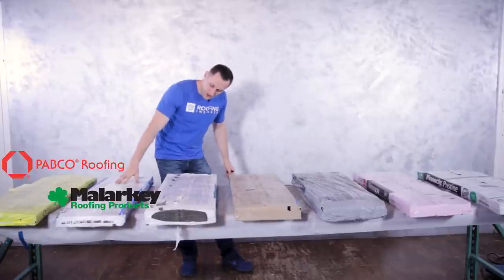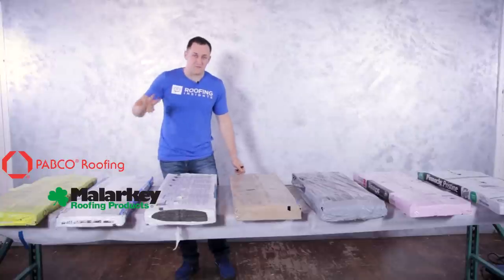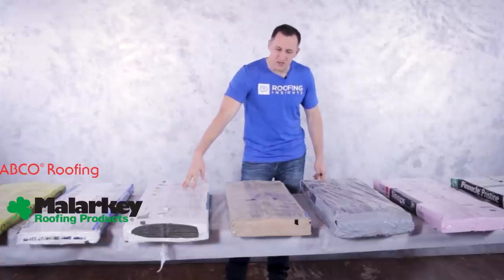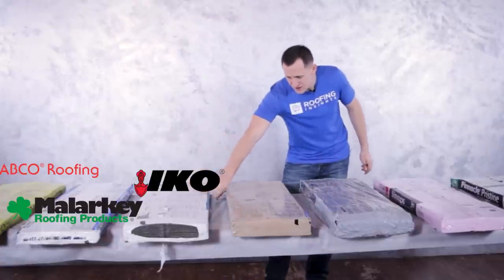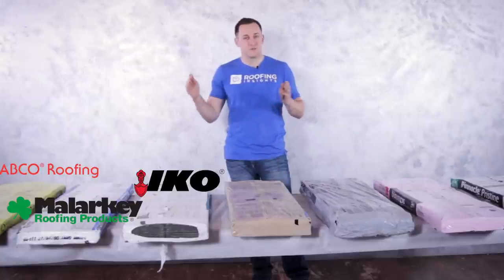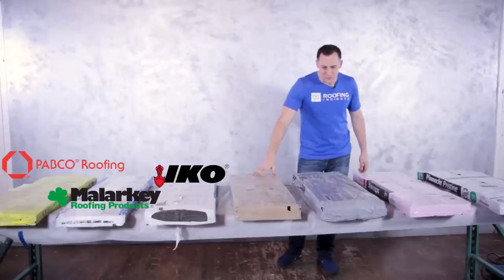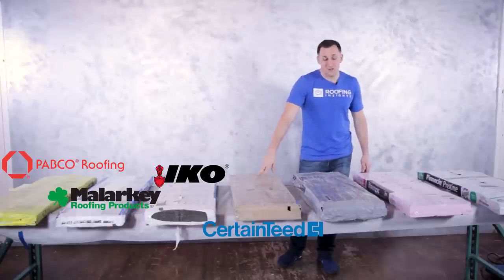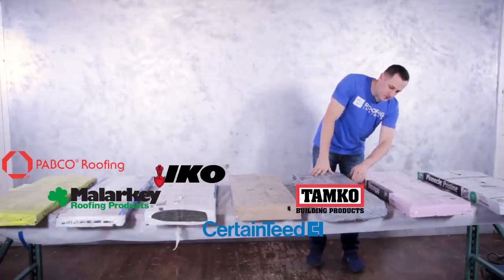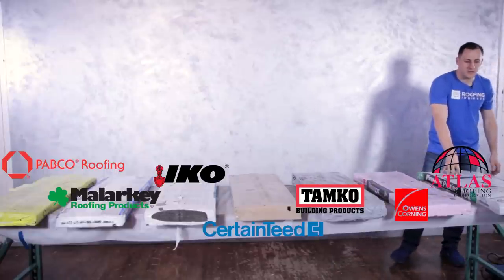Today we have the PEPCO Premier shingle by PEPCO Roofing, and the Malarkey Vista, which was just introduced in 2016 — both PEPCO and Vista have four bundles per square, so each bundle looks lighter. Next is the Canadian IQ Cambridge. Then we have CertainTeed Landmark, historically always the heaviest. After that, Tamco Heritage, OC Duration, and finally Atlas Pinnacle. Let's put them on the scale.